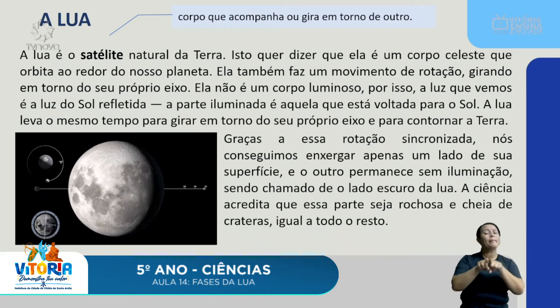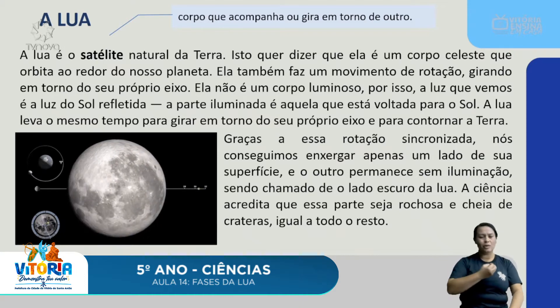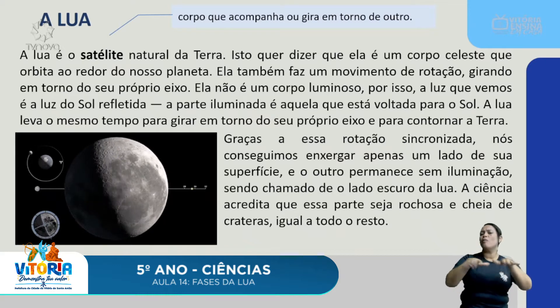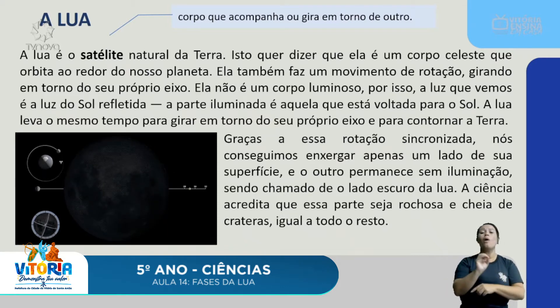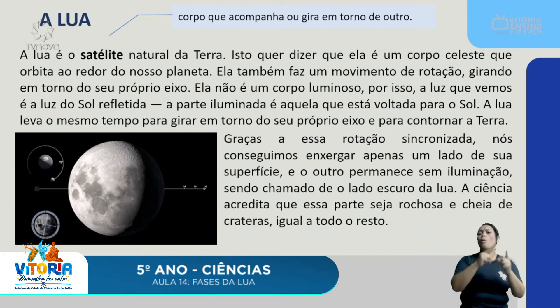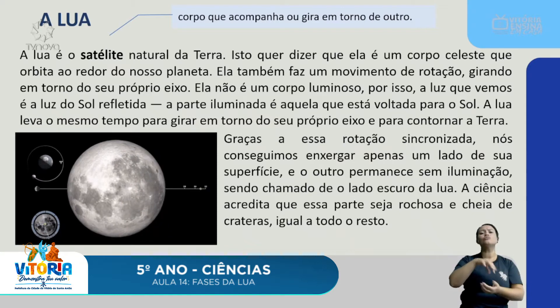A Lua também faz um movimento de rotação. Lembrando das nossas aulas anteriores sobre os movimentos da Terra, o movimento de rotação é quando o corpo gira em torno do seu próprio eixo. A Lua, assim como a Terra, também faz esse movimento, girando em torno do seu próprio eixo.